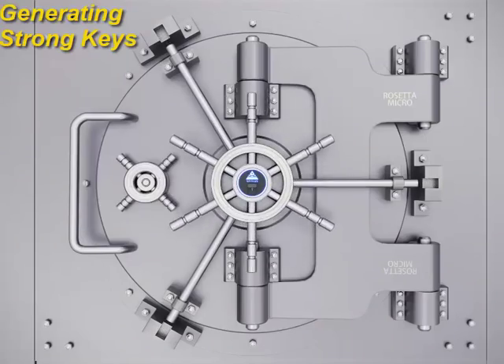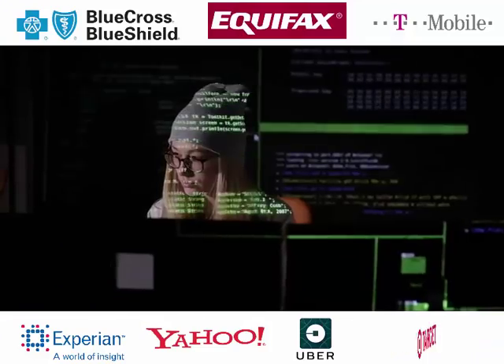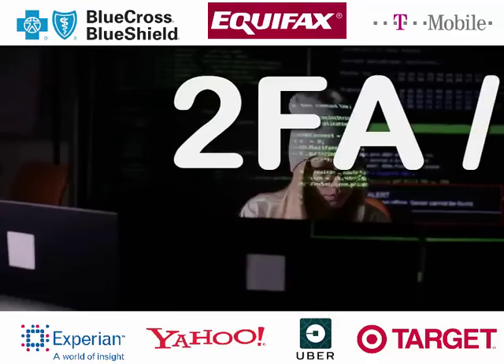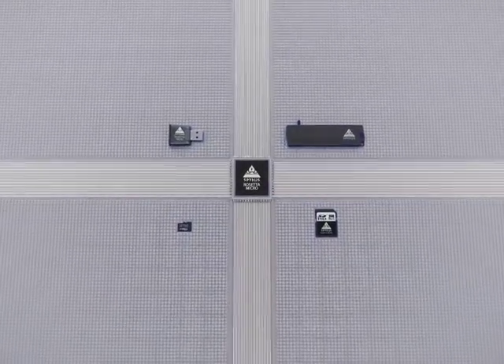It does this by generating strong keys that are never revealed outside the module itself. In the current climate of massive data breaches, rampant identity theft, and a global call to protect consumer data, hardware security modules and multi-factor authentication have become rapidly growing market segments. But which HSM is right for your organization?